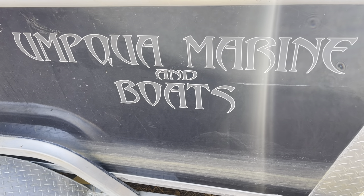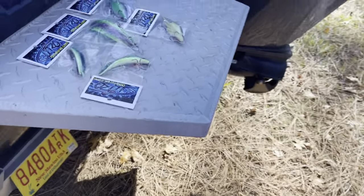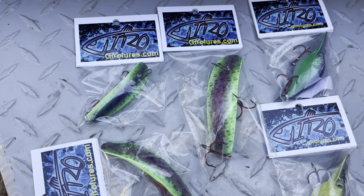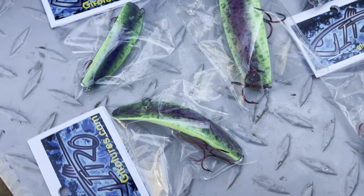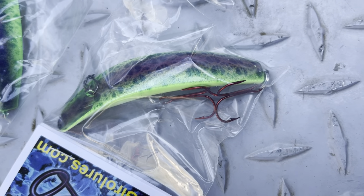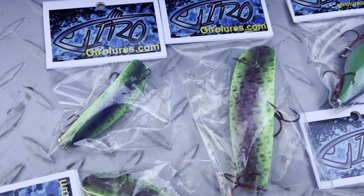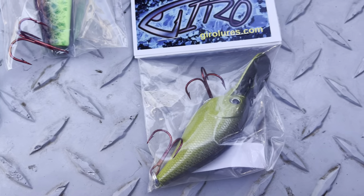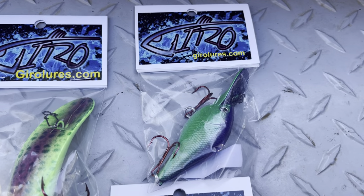I've got all three sizes of black widow gyro flatfish — that's about a j20, that one's more the size of a k13, and then a little smaller size. And then I've got a couple of our wigglers. I think that one's gonna be the ticket right there.